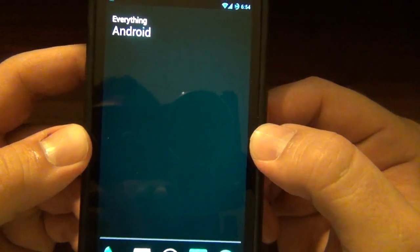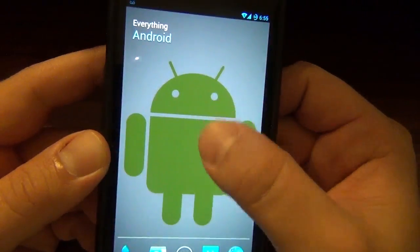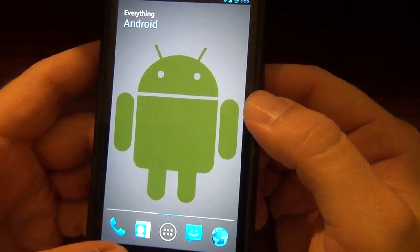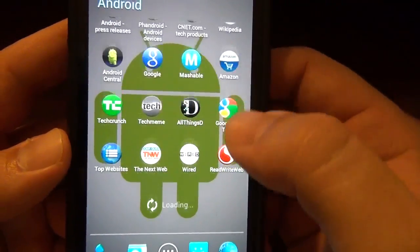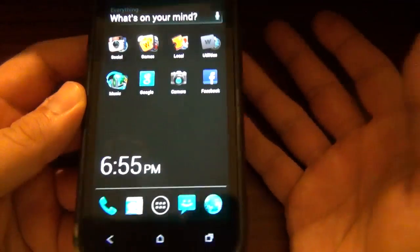If I type in Android, we get everything Android — which is pretty awesome. For some reason no apps came up at first, but there we go — now we've got all these Android apps and Google apps.